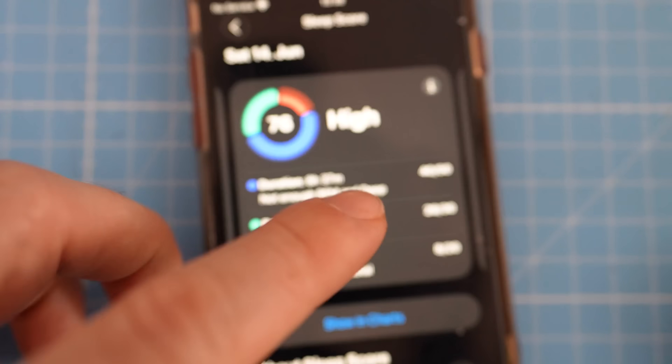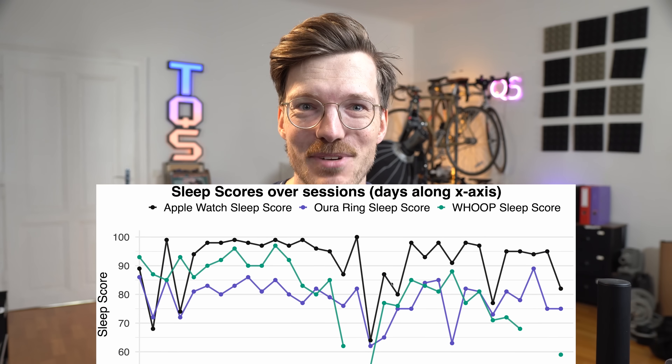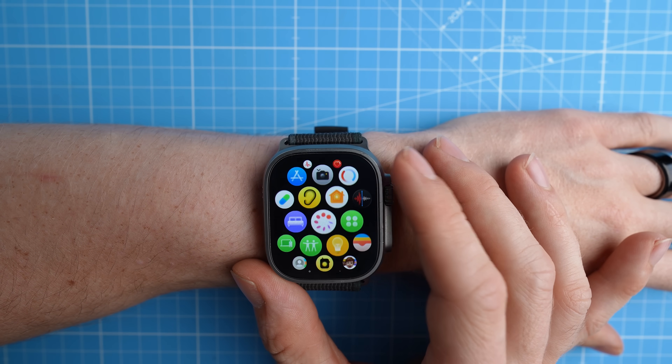I systematically tested the new Apple Watch Sleep Score and made a few important discoveries. I also compared that Sleep Score to the Sleep Score of the Oura Ring and the Whoop Strap, and I will show you comparison graphs later in this video. This was very interesting but I was still left with a few questions. Let's start with what I discovered.